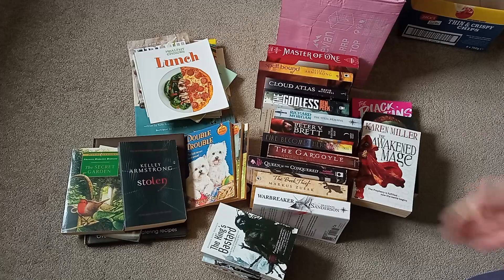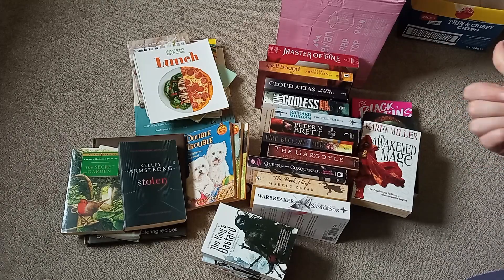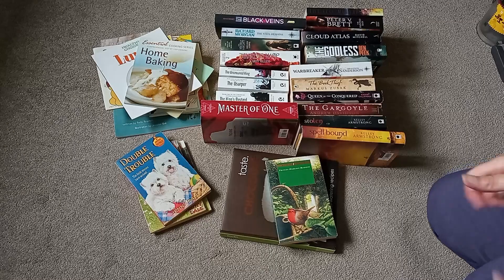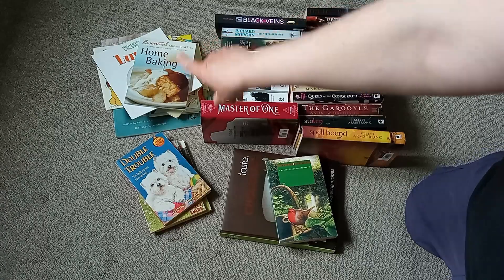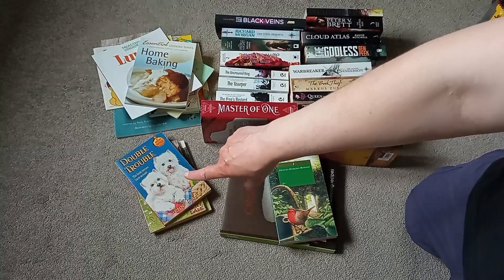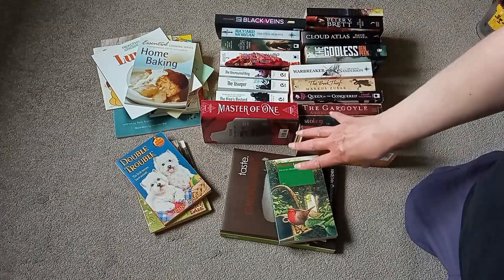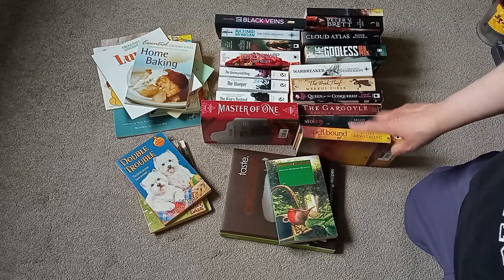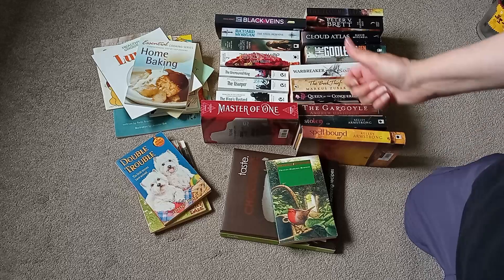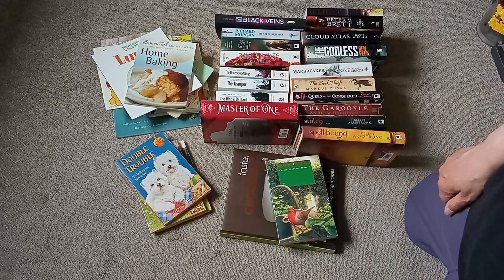Now I need to get the hoover and wash my hands. Not a bad day's car booting! Going back through and having a quick look — the ones going back to the charity shop, the ones I have no idea about I won't count, and the ones I'm keeping to read or possibly resell come to 20 books. So 20 books for £2 — 10p a book. Happy days!